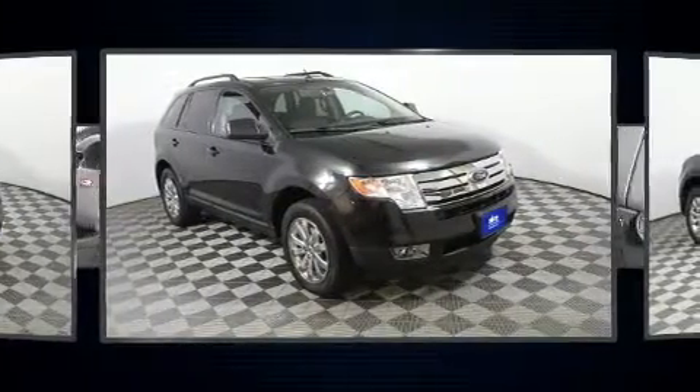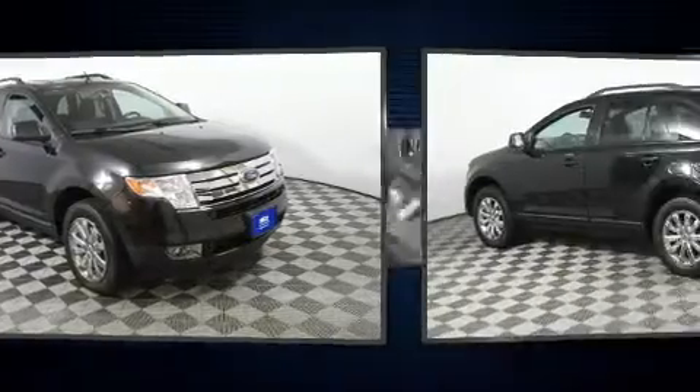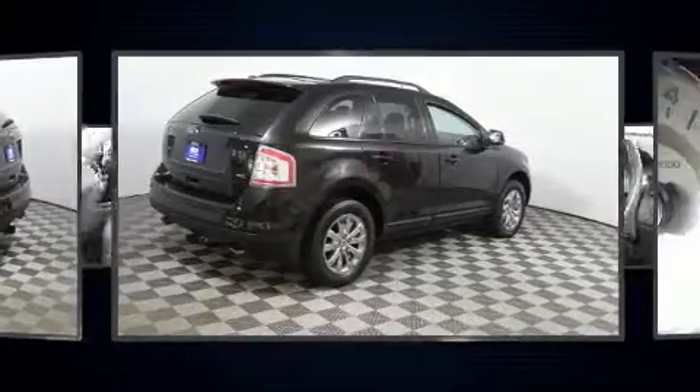Top features include air conditioning, front and rear reading lights, a rear window wiper, one-touch window functionality, fully automatic headlights, and cruise control.